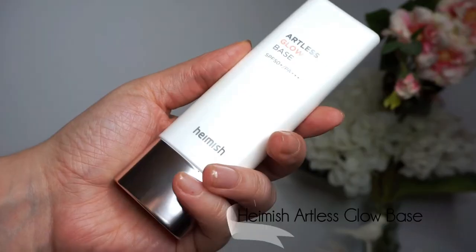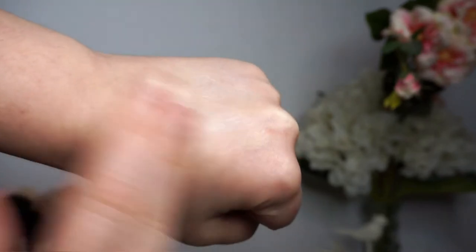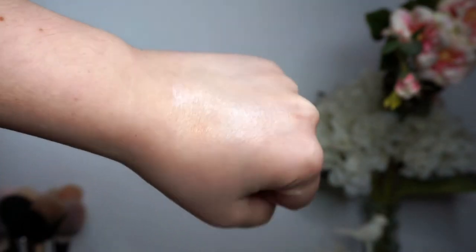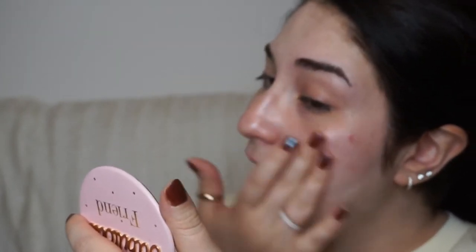Next up we have the Haemish Artless Glow Base — this also has SPF, but you should never count on your makeup to provide proper SPF coverage. The regular amounts of makeup you would put on simply aren't enough. You would have to put a ton of everything — especially with this, as it's an illuminating primer, you would literally have to cover your face in it and look like the Tin Man to end up getting enough coverage for the SPF to be effective.